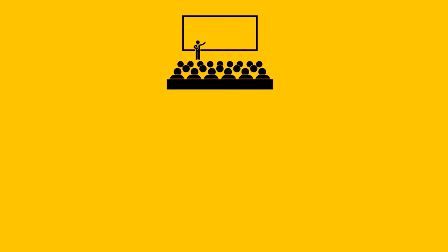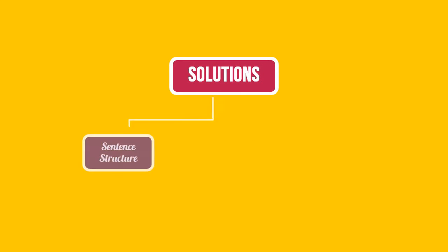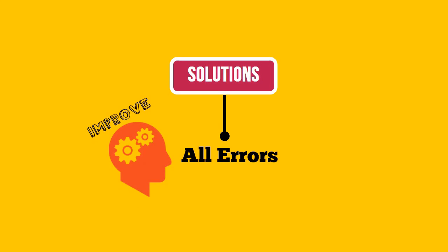To help more students succeed, we have recently added solutions to over 300 official questions from the Official Guide, the Verbal Review, and the GMAT Prep. Each solution clearly outlines the sentence structure, meaning, and error analysis, allowing the student to cement his approach and evaluate where he went wrong. The fact that our solutions point out all the errors in a sentence — whether or not the student needs them to solve the question — helps the student improve his knowledge of the subject matter as he goes through these solutions.